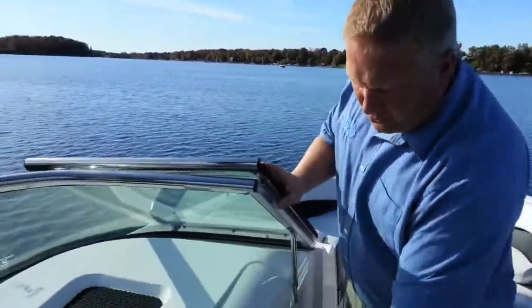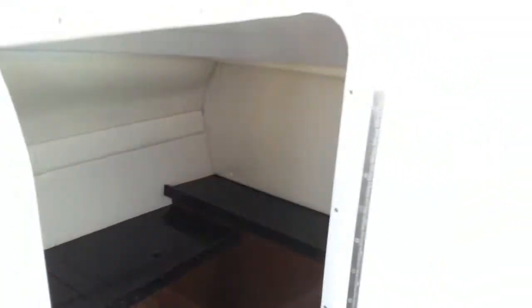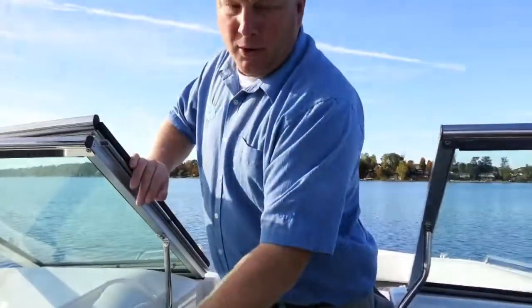Moving back towards the cockpit, you'll see the Regal 27 Fast Deck has a head which is huge. You've got a sink down there, plenty of foot room — just a nice easy area to do your business in.